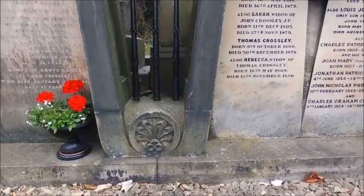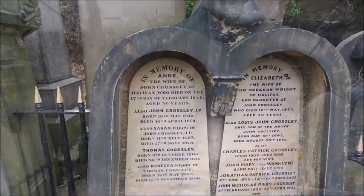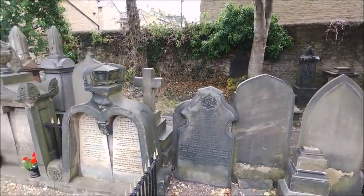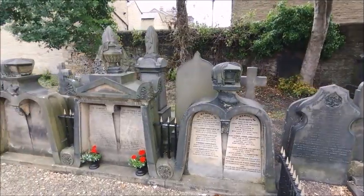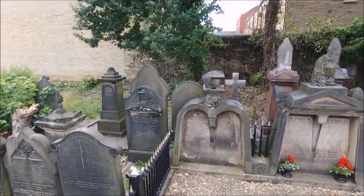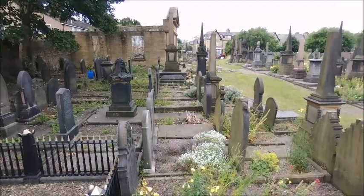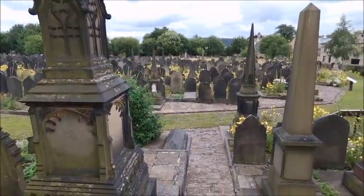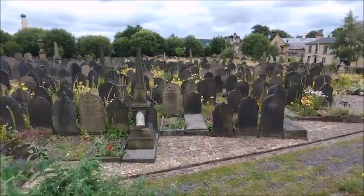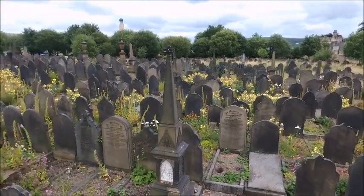On this right hand monument there are some graves which are commemorated rather than being buried in the cemetery. As a general rule the wealthy people were buried at the top of the cemetery and the poorer people at the lower end. It's not completely true, but it's a general rule.